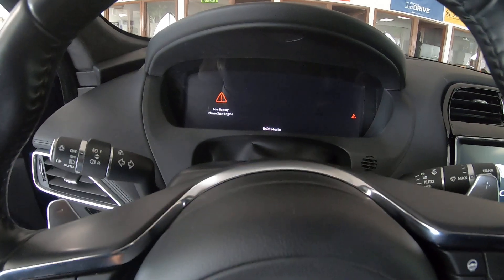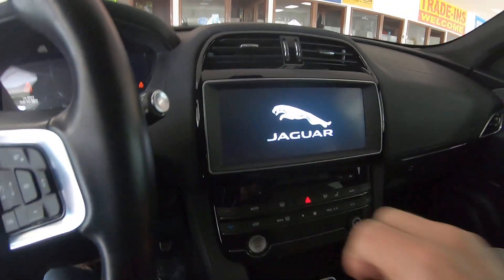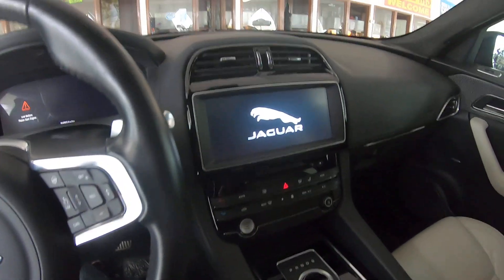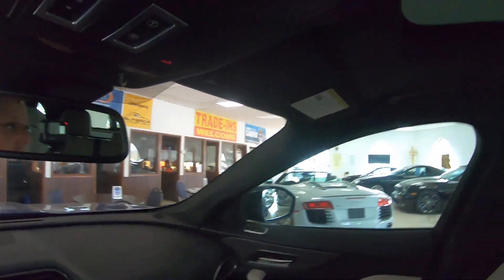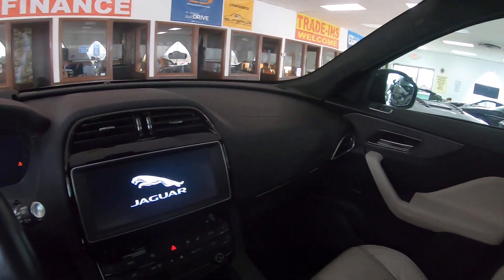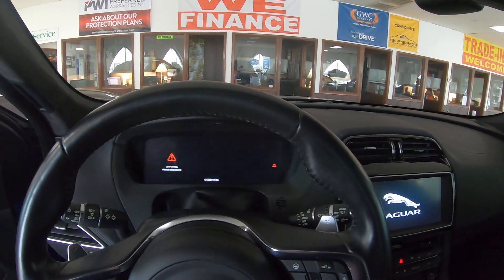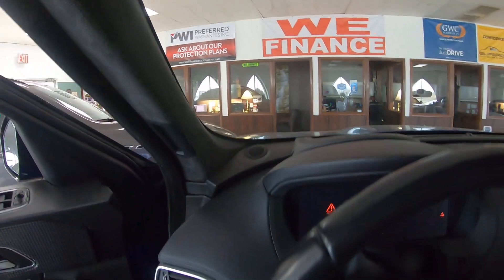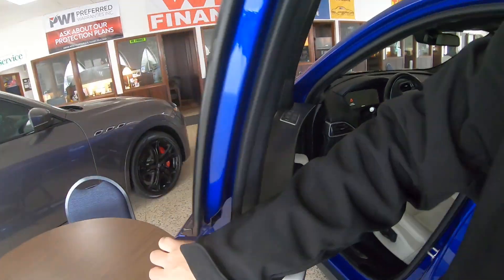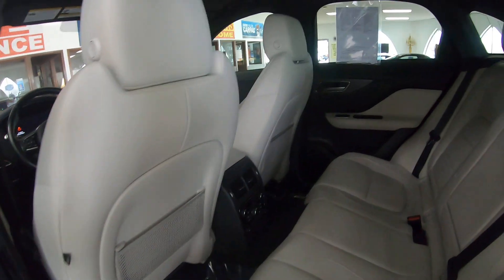Oh, this is nice - comfortable seats, low battery. It's a huge touchscreen, I can't even spread my finger the full width of it. What year is this? 2017 - there's the invoice number on it. So if you guys like this one, nice huge panoramic roof, nice leather interior. Yeah, this is a nice SUV - and there's suede on the side pillars here, that's nice.